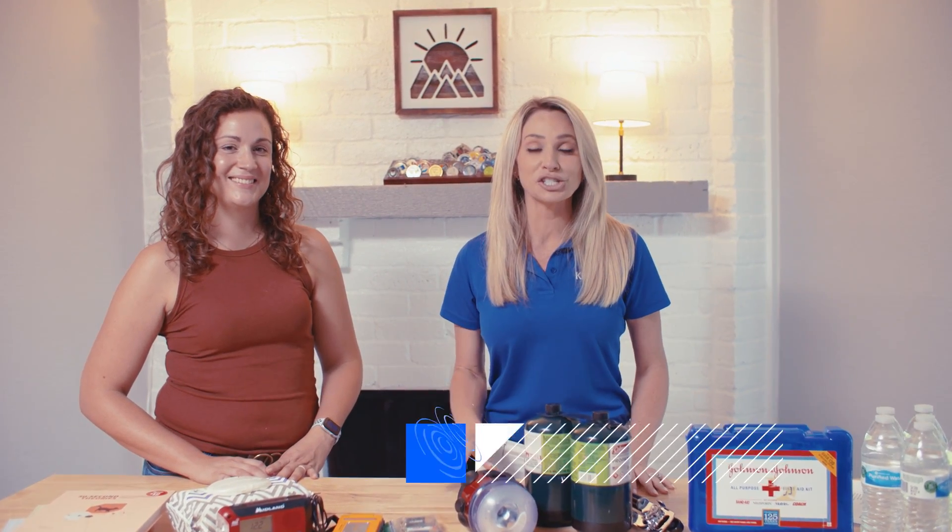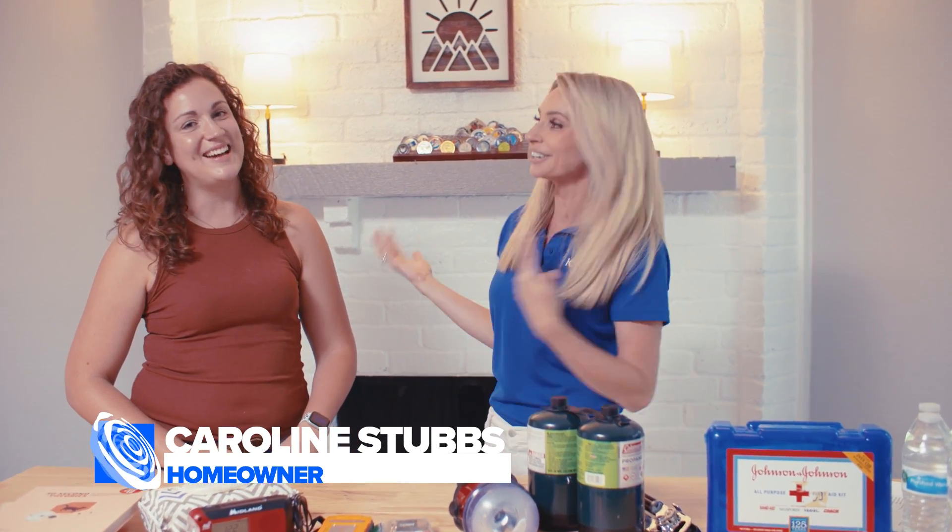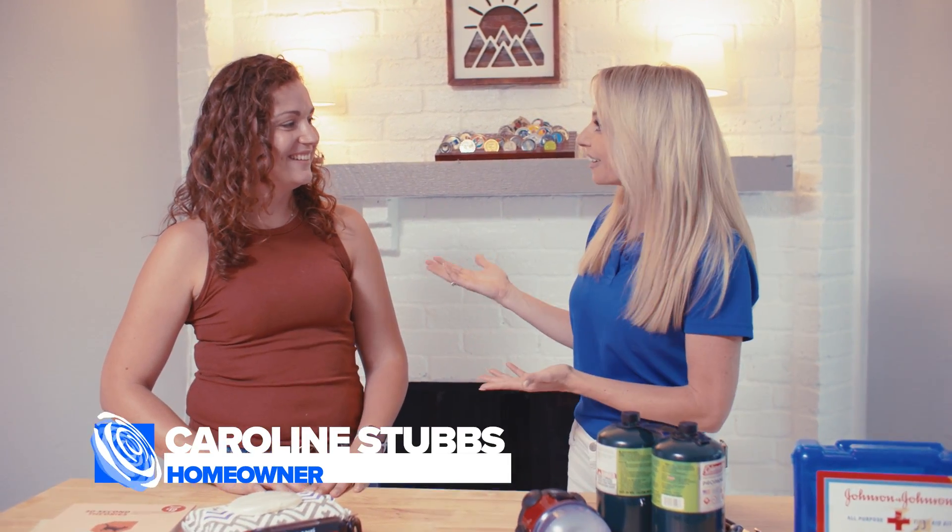I'm meteorologist Chita Craft, and we want to keep you weather smart by getting you and your family prepared for what to put in your hurricane kit. I am joined with Caroline Stubbs and her amazing family here in League City. Thank you, Caroline. You're fairly new to Houston.